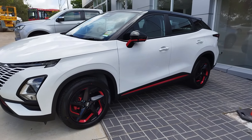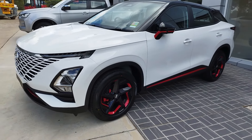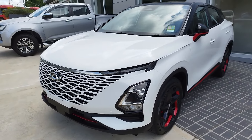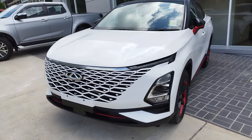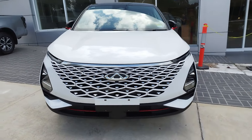Cherry Omoda 5 is finally here in Sydney and this is a very first impressions hands-on video from me, Dmitry of MG Owners Australia. I drive MG, I drive Haval, I drove LDV D90, and now I am here with Cherry to provide the first initial, hopefully very objective and balanced opinion on what the car feels like before we do any deep dives.